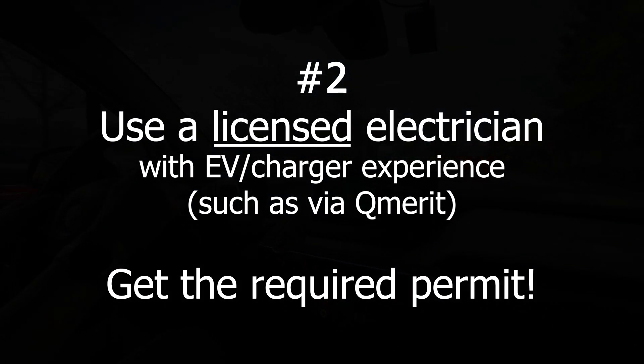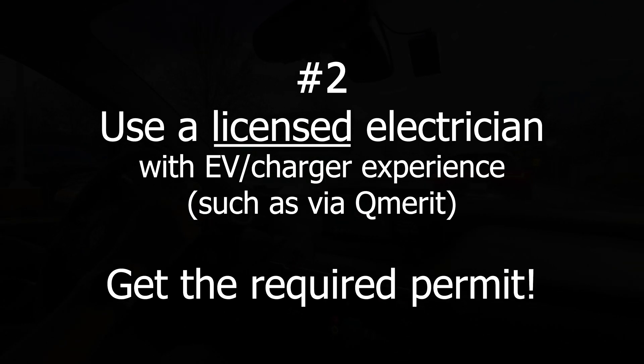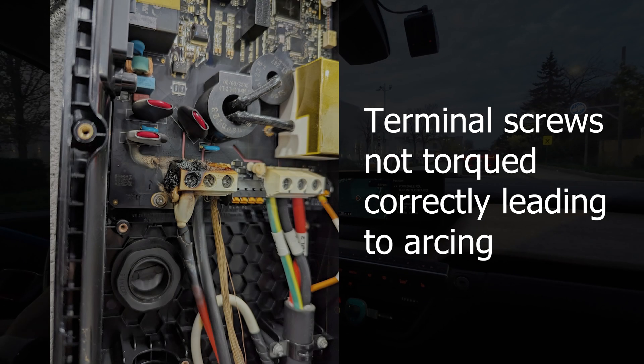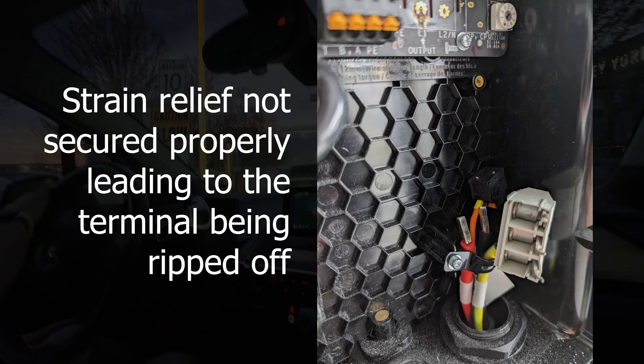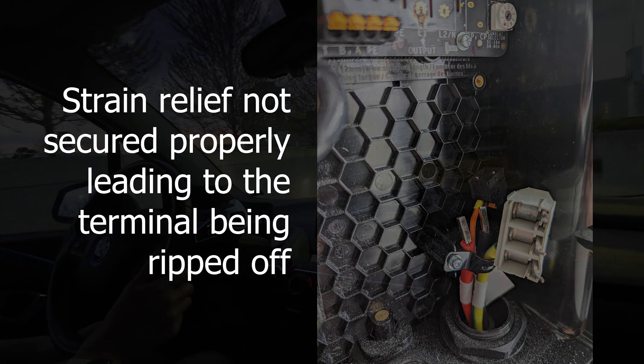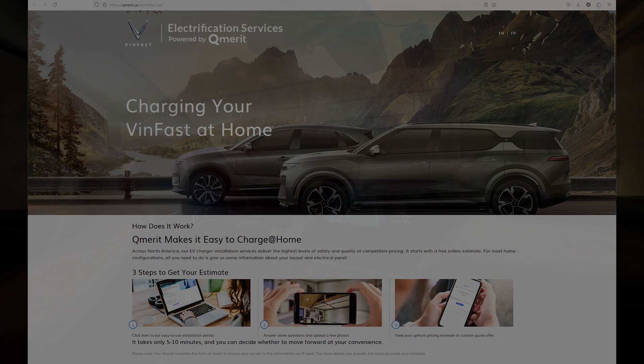Number 2: When installing a Level 2 charger, use an electrician that specializes in electric vehicle chargers. I've seen many improper installs from licensed electricians. While a licensed electrician may know how to properly run the wiring required for a charger, they may still not set it up properly. Using a service like Qmerit ensures a proper install.